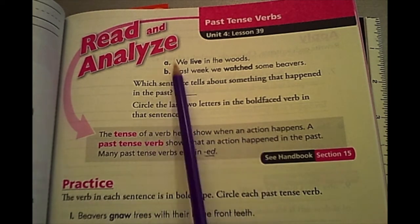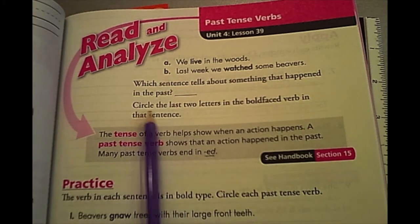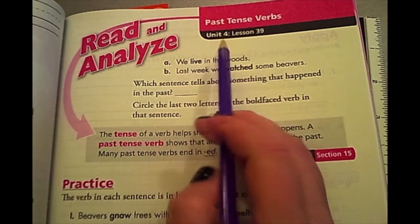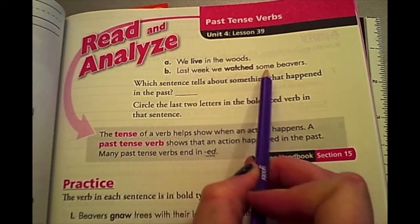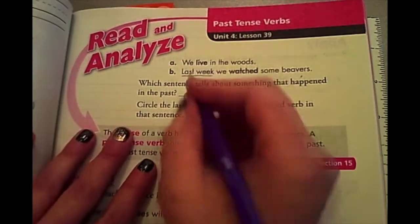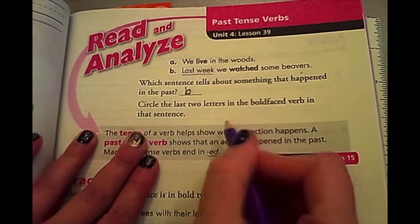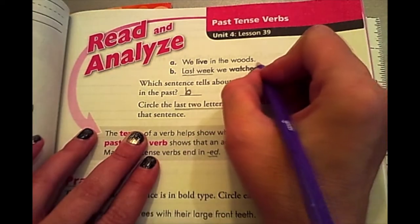Up here it says, which sentence tells about something that happened in the past? Circle the last two letters in the boldface verb in that sentence. So let's see which one talks about the past. 'We live in the woods.' 'Last week we watched some beavers.' This talks about last week, something that has already happened in the past. So sentence B tells about the past. Then we circle the last two letters in the boldface word — we're going to circle the ED.